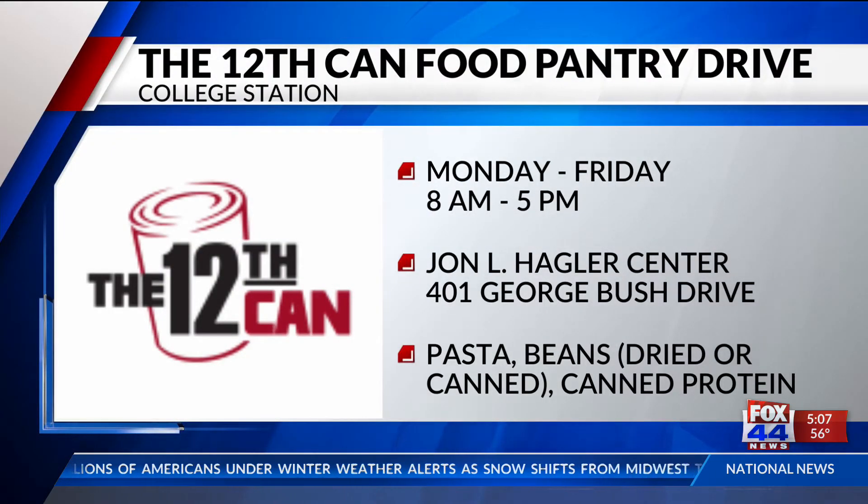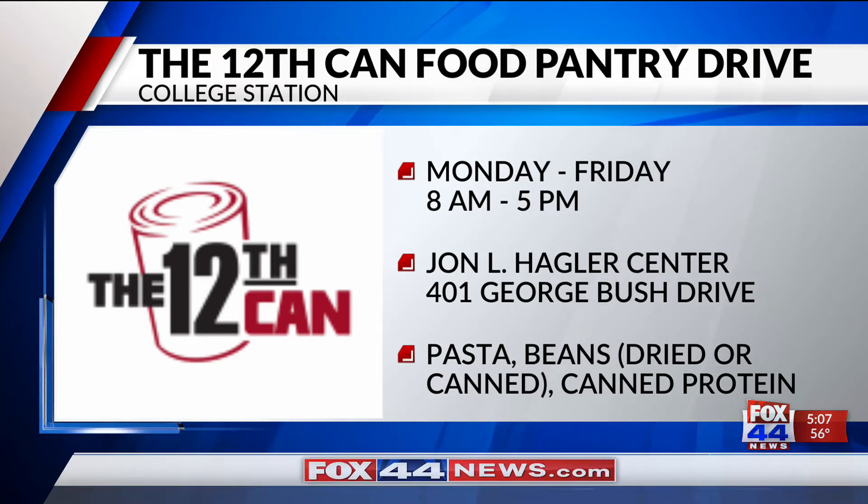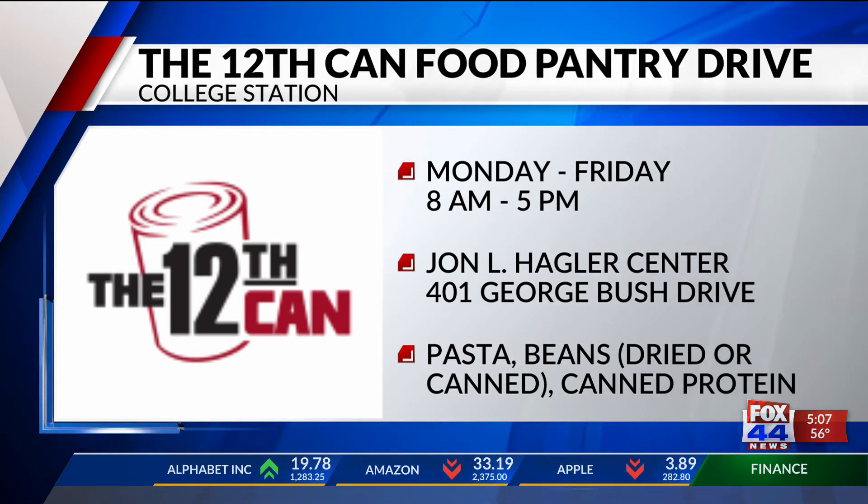The 12th Can, a student-run food pantry, is hosting a Food Pantry Drive. Through the end of the month, you can donate food items at the drop-off location outside of the John L. Hagler Center. A number of marked donation boxes will be placed under the foundation's front awning in its Circle Driveway from 8 to 5, Monday through Friday.